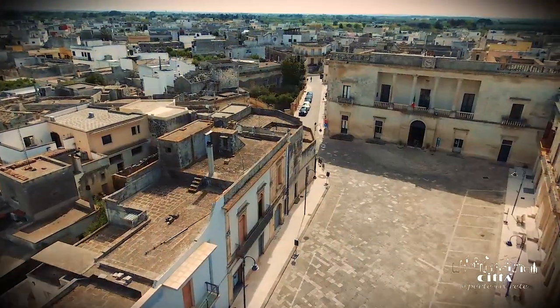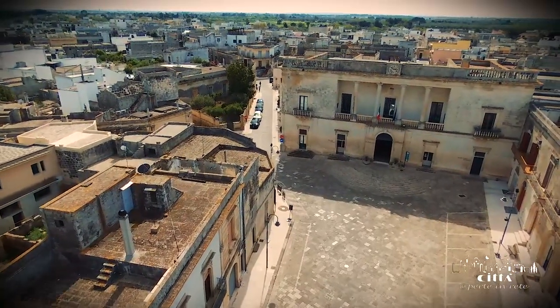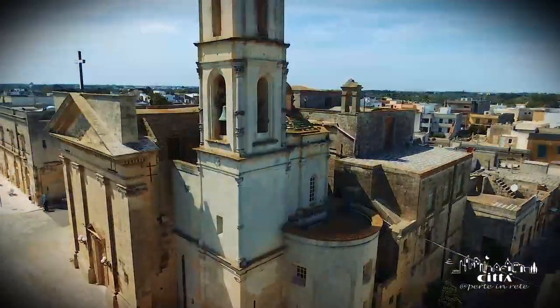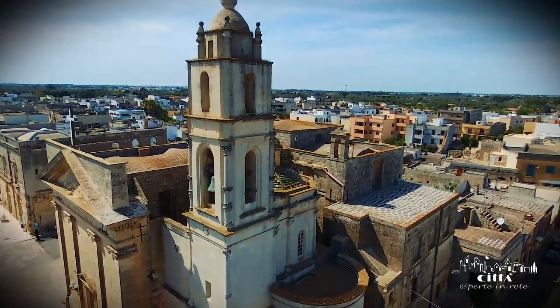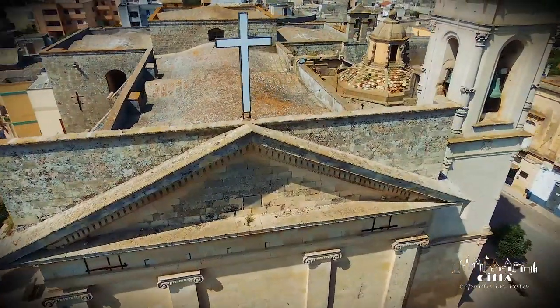Pio XII Square is the heart of the ancient settlement of Corsi. Here the town's principal church stands majestically over the cityscape, defining it with its solemn geometric shapes and its little dome.